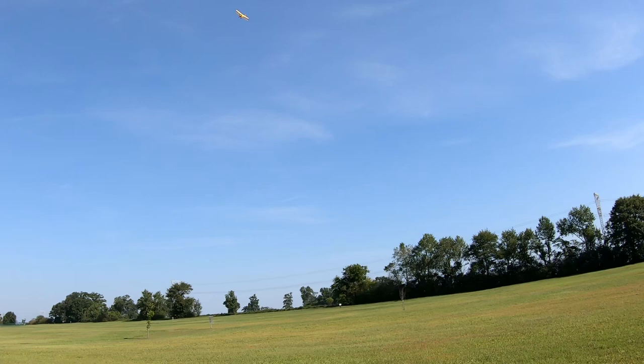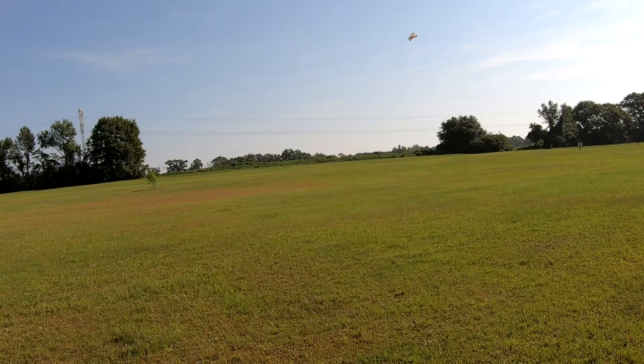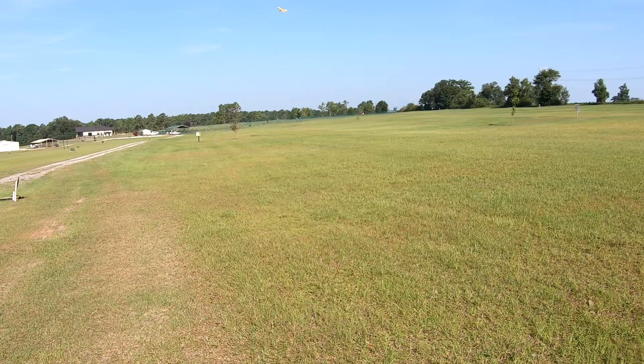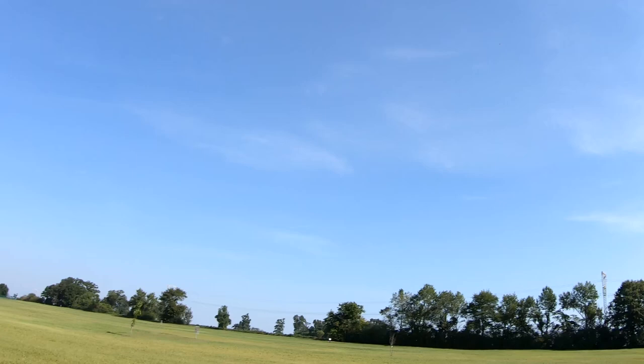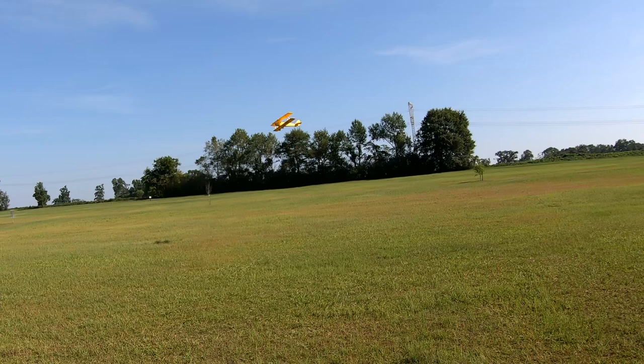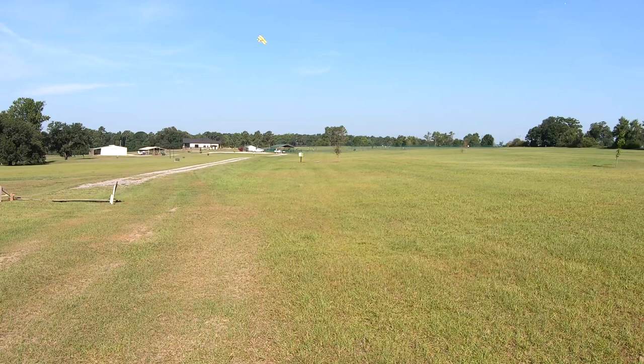This thing has plenty of power. I think it has the same motor that the Waco has, but you have a lot more drag with this than what you do on the Waco. I haven't really done any modifications to it — I just put a pilot in it.